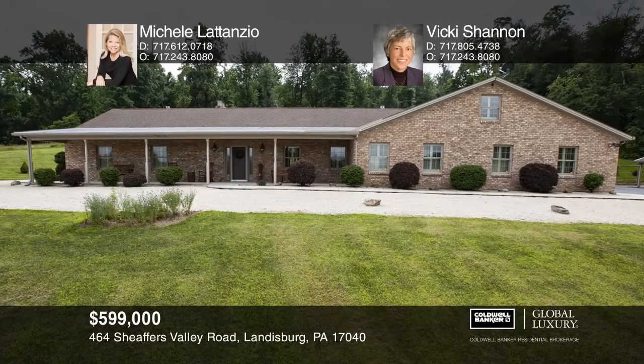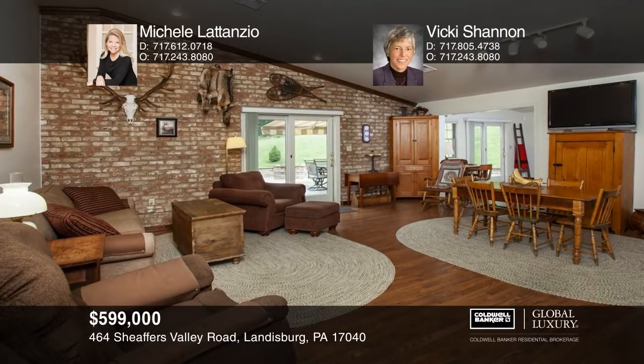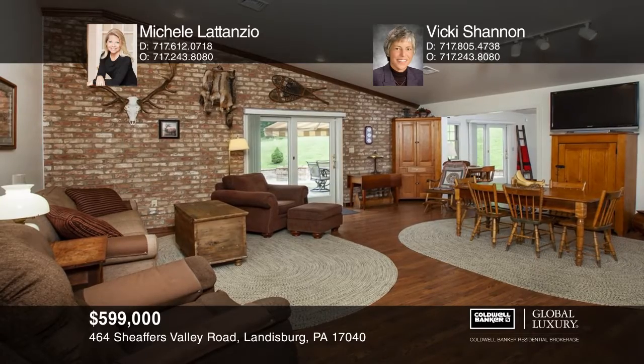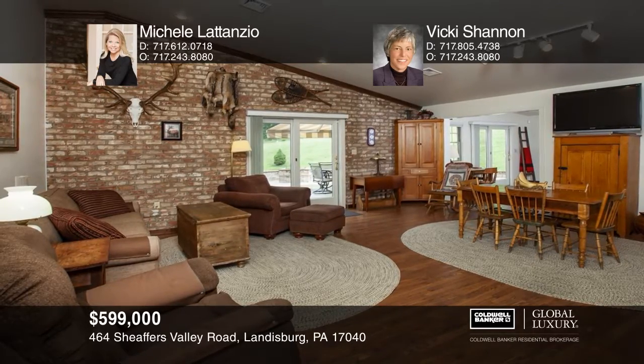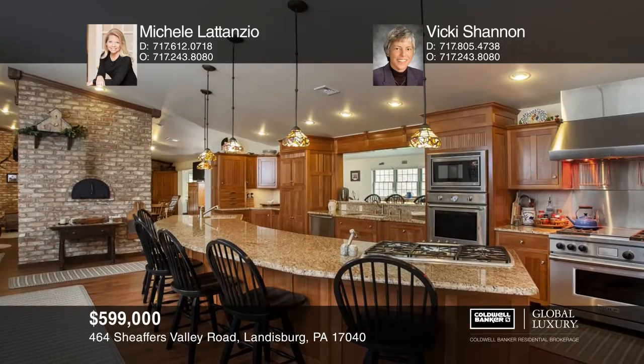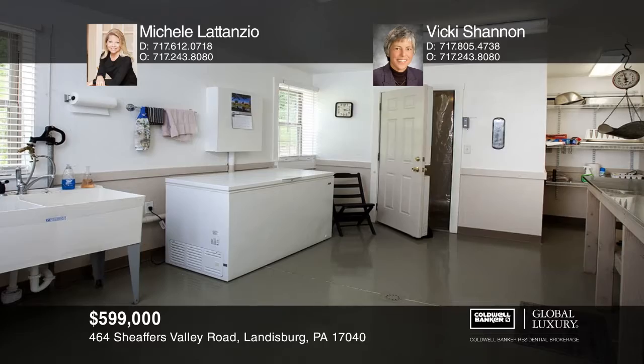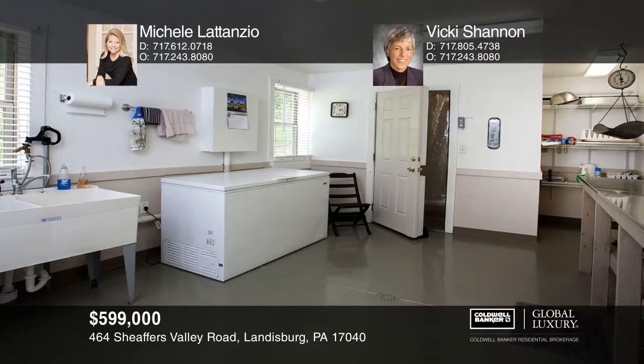This three-bedroom, three-bath home is graced with an open floor plan, southern exposure, and golden sunlight pouring in from every corner. The kitchen features a tall brick pillar, a red brick hearth oven, a fireplace converted to a wood stove, pendant lighting, granite counters, cherry cabinets, and stainless steel appliances. You'll love the sunroom, complete with a gas heater for an added infusion of warmth.